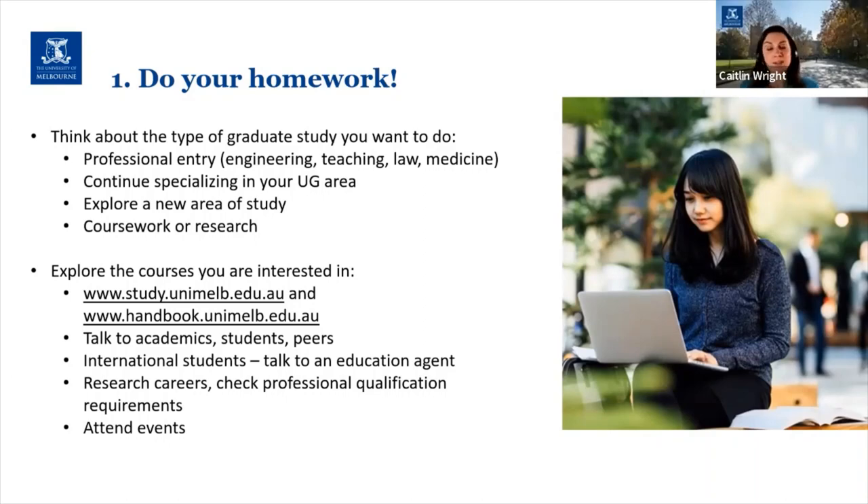The other option is that you may be interested in exploring a new area of study — to enhance or complement what you've already studied, or because you're looking for a completely new direction in life. For example, you may have studied a Bachelor of Arts with a major in politics but now you're interested in getting some business experience, so you could apply for a program in the Master of Management suite at Melbourne Business School. Or you may have done a business degree but since graduating you want to change your career and do something like a Master of Social Work or a Master of Architecture.